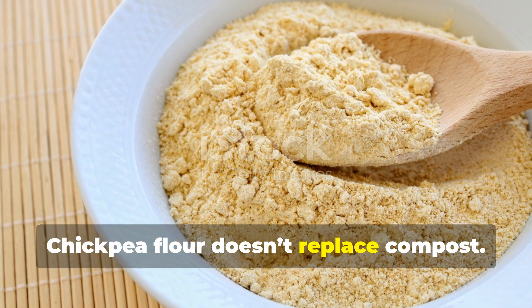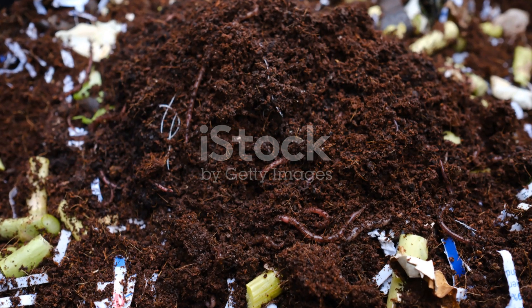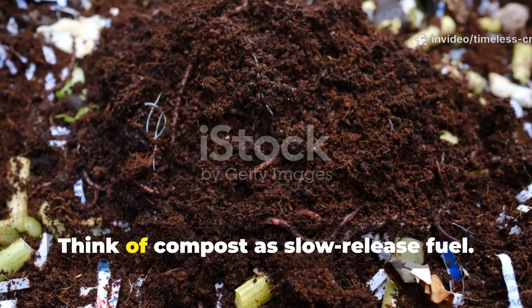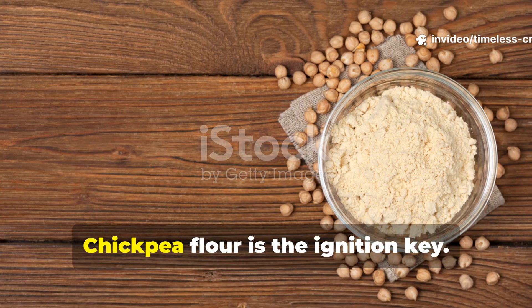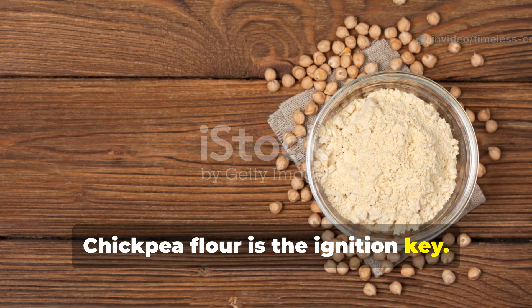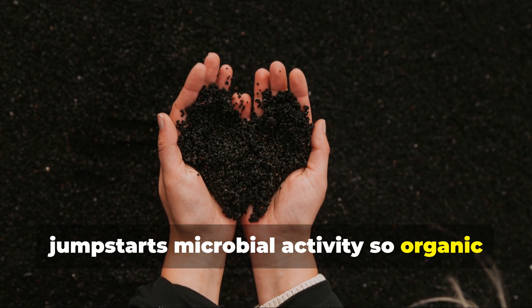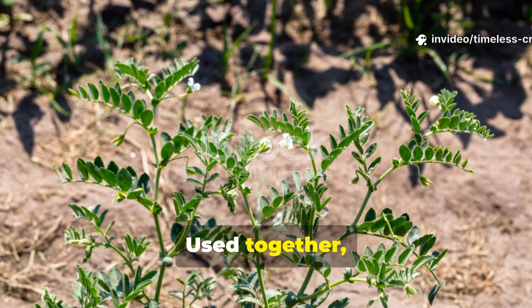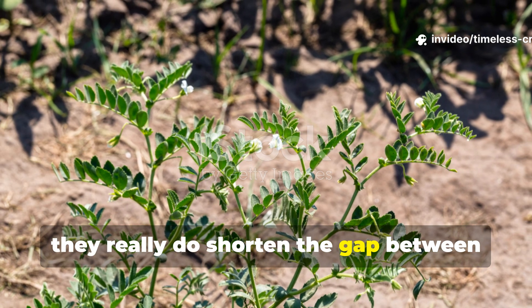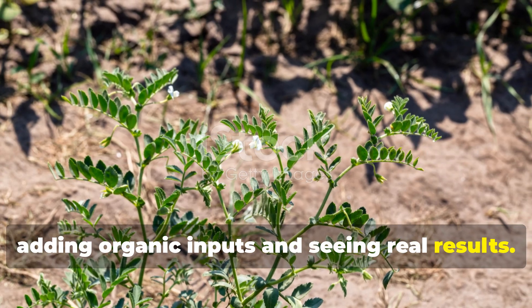Chickpea flour doesn't replace compost — it accelerates it. Think of compost as slow-release fuel; chickpea flour is the ignition key. It jump-starts microbial activity so organic matter breaks down faster and more efficiently. Used together, they really do shorten the gap between adding organic inputs and seeing real results.